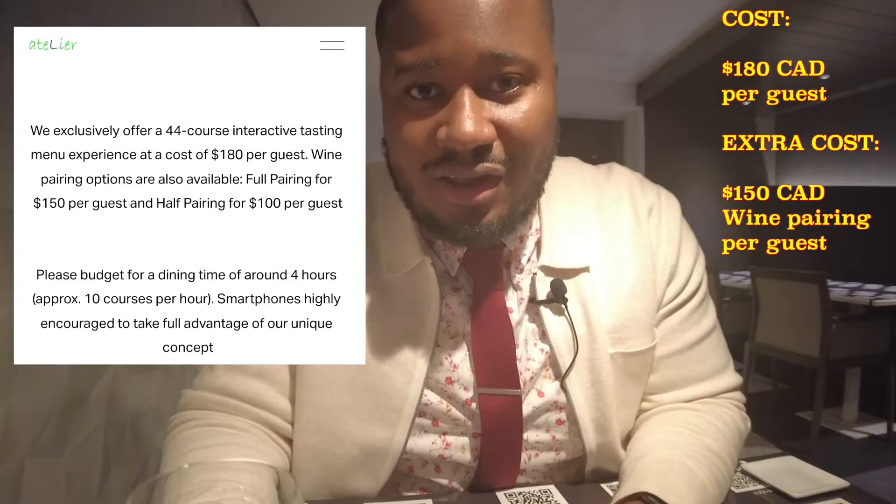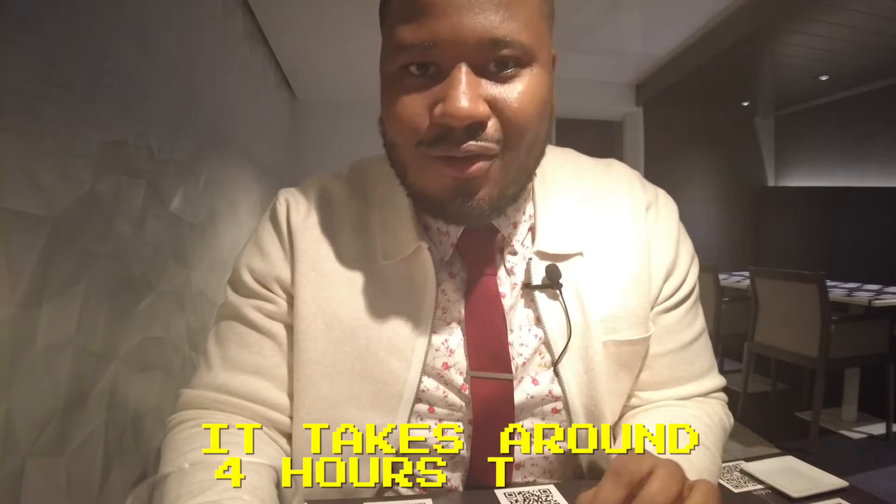I'm doing the full menu with the full wine pairing, and I'm very excited to do it. This is going to be one of the best meals of my life — we'll see. And it's also my birthday weekend, so I'm very excited that I'm treating myself to this amazing meal.